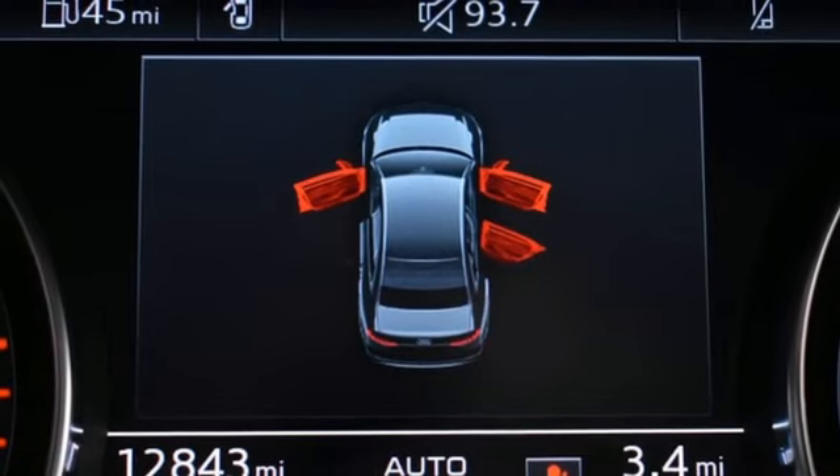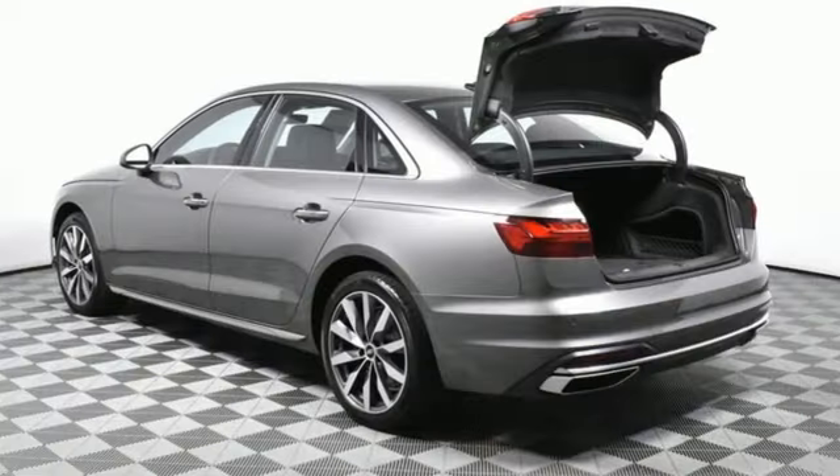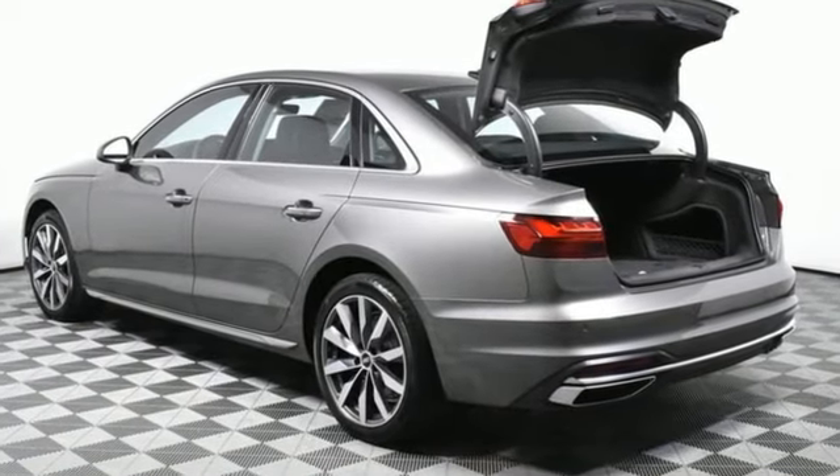External memory control. Dual zone climate control. Gas pressurized shocks. Auto-dimming rearview mirror. And LED low-beam headlights.